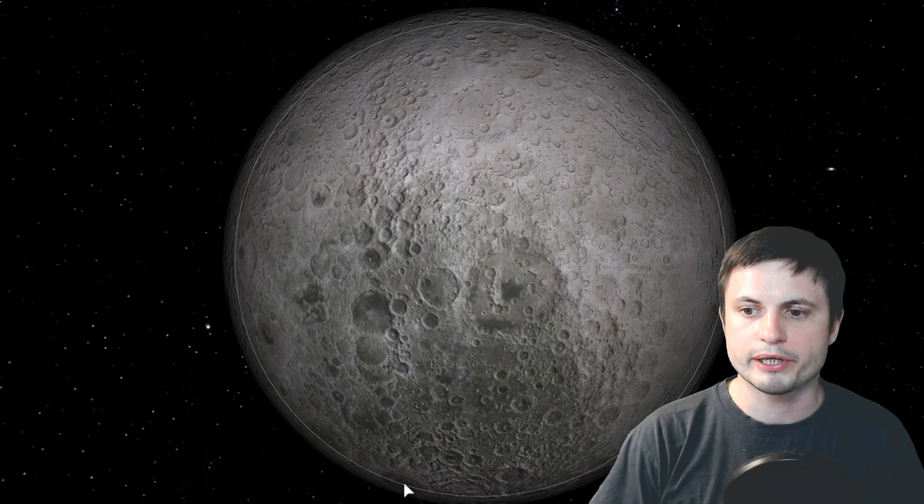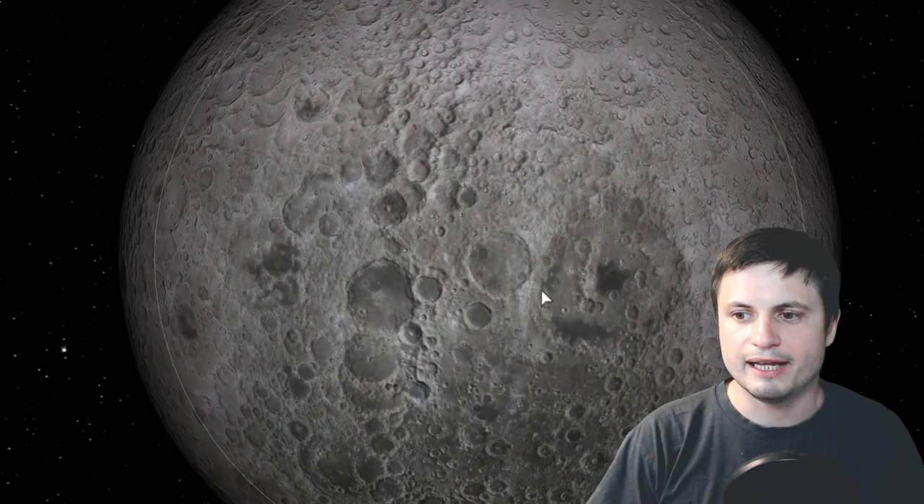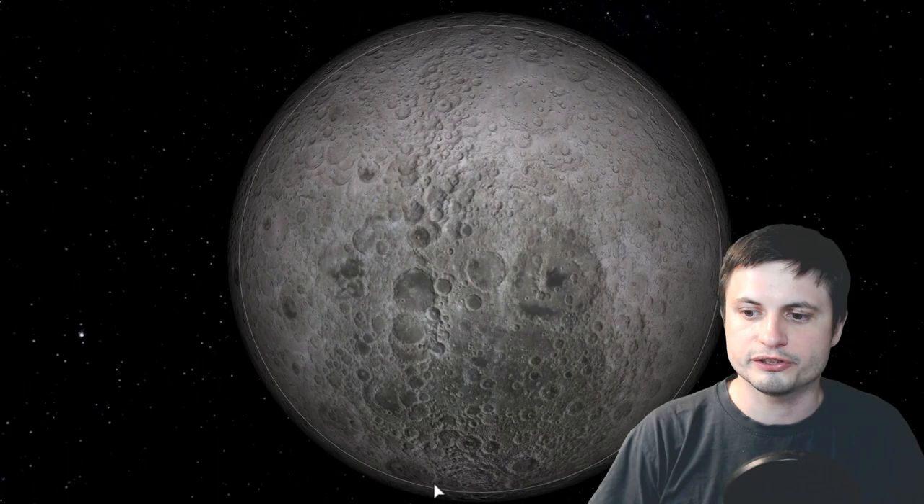The GRAIL mission is over, but its data is still being analyzed. What this data discovered is that deep inside the crater there's an unusual gravitational anomaly — specifically a really dense, really thick object. Now, before we jump to alien bases or alien explorers, it's not that dense — it's just denser than the surrounding areas. There are two possible explanations.